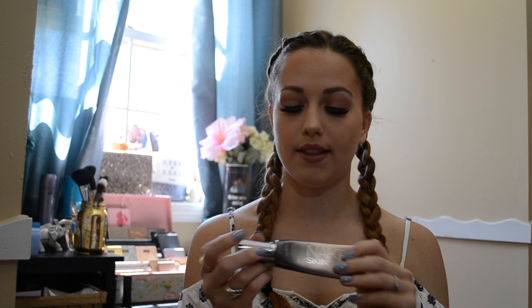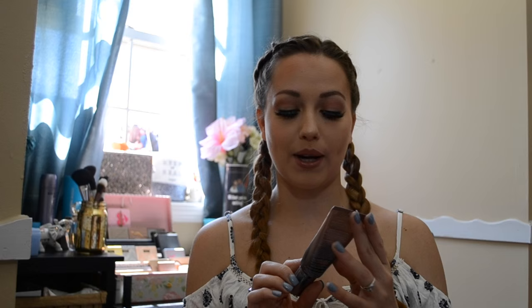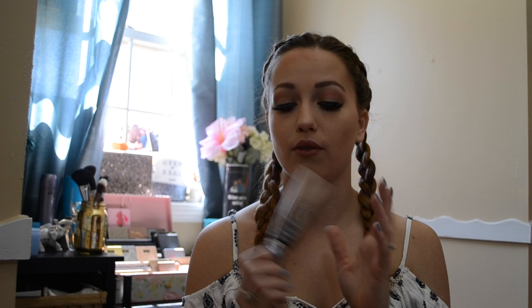I have the Urban Decay Naked Skin One and Done Hybrid Complexion Perfector. This is great — it's not considered a foundation or a BB cream. It's kind of a mixture of the two, but I really like it. It's going to be perfect for summer; it has SPF 50, so I really do recommend this.